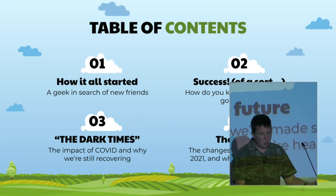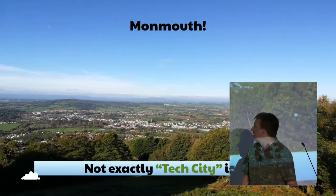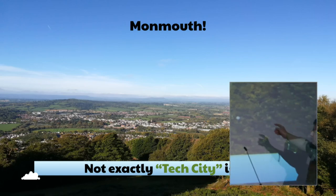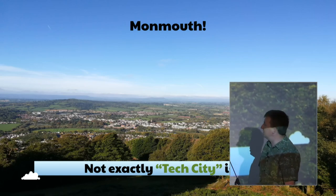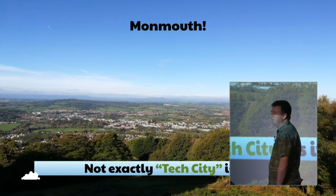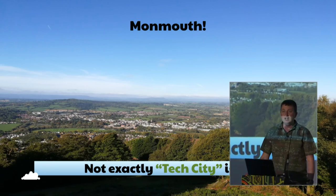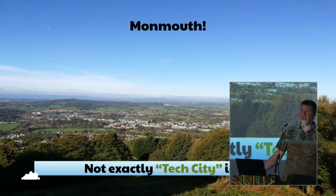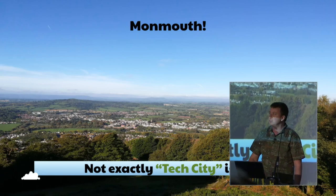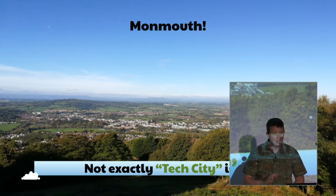Where is Monmouth and who are we actually aiming for? This is Monmouth — the view from the top of a hill called the Kimmin just outside the town. It's surrounded by fields. It's only a 40-minute drive from here. It's on the Welsh-English border. It was in England until the 1960s, then it became Welsh. It makes Six Nations really interesting when you come for an England-Wales game in the rugby.